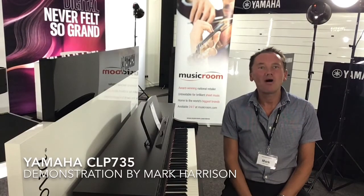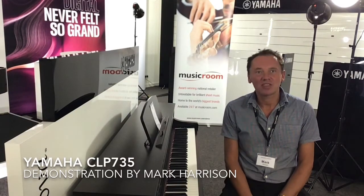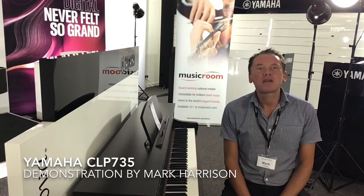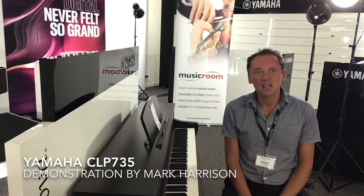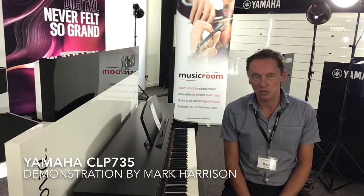Hello there. My name is Mark Harrison, Store Manager at The Music Room in Lincoln. I'm here today to show you the brand new Yamaha CLP735 Clavinova.